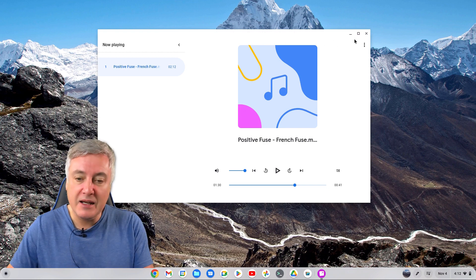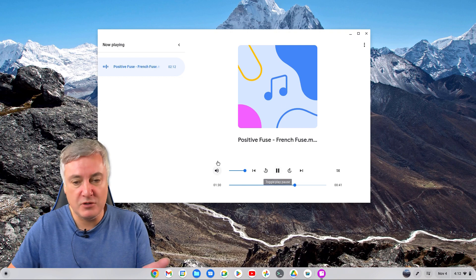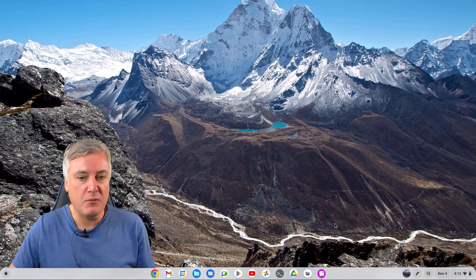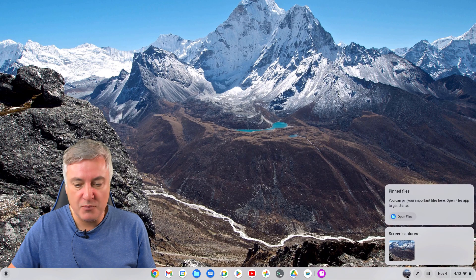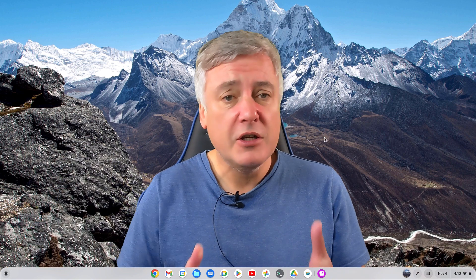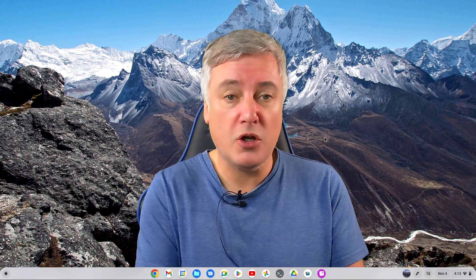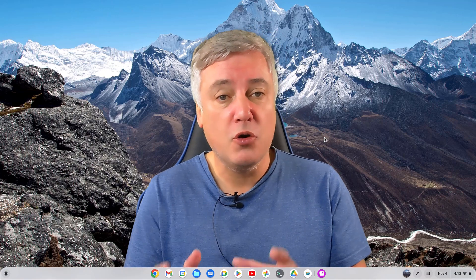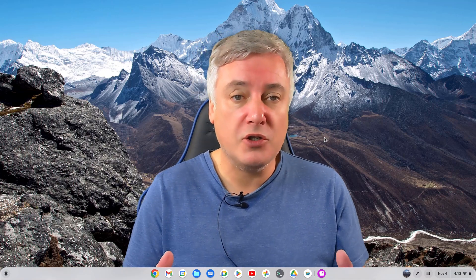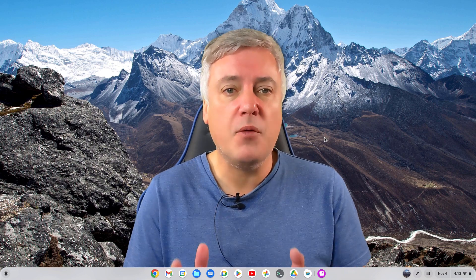When you log back in, if I hadn't stopped it, it would still be playing but minimized, and then you just open that up and stop it from there. I think that's a really nice new feature — it allows you to play audio from your Chrome OS media player or YouTube Music, lock your screen and still have it playing, which I think is great.